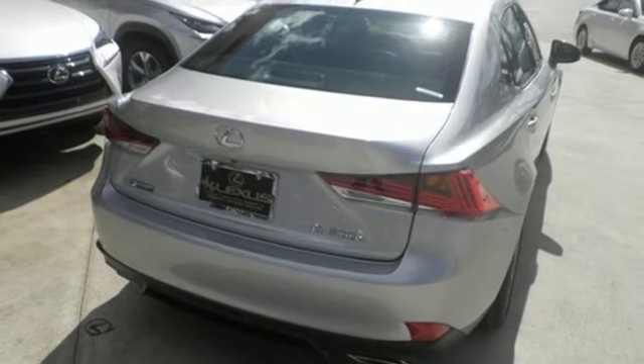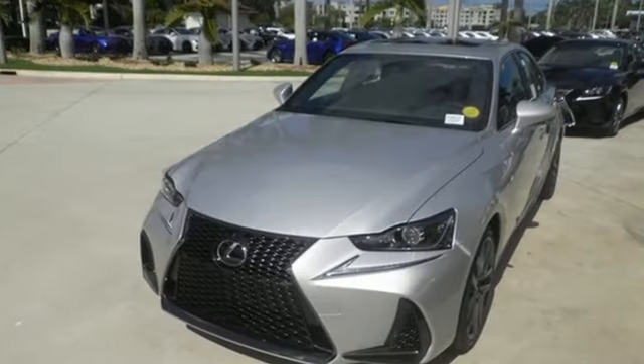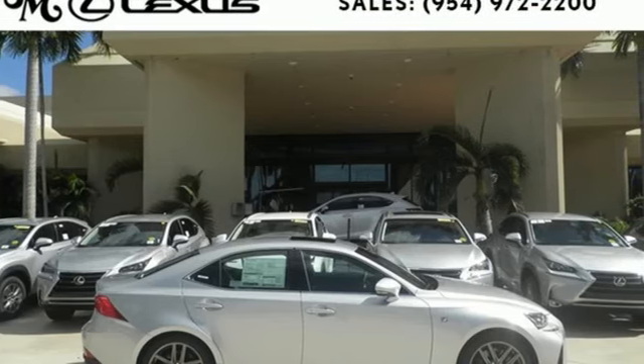There's also a power moonroof and Lexus display audio with color multimedia display and Scout GPS link. The look, the feel, and the taste of luxury you're looking for, plus sports car performance. Test drive this Lexus today.